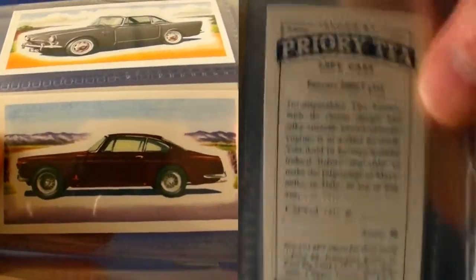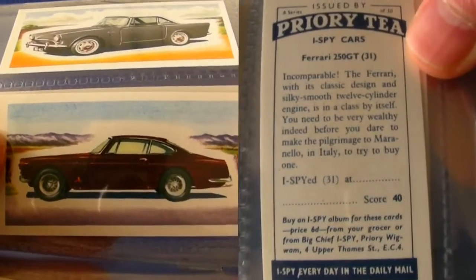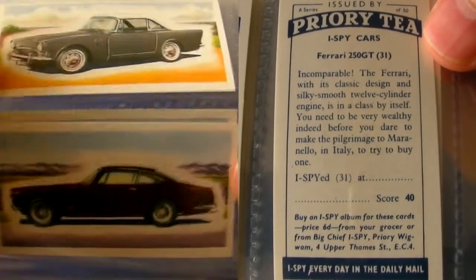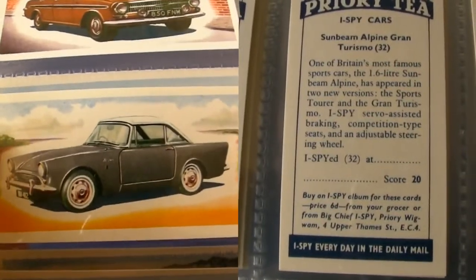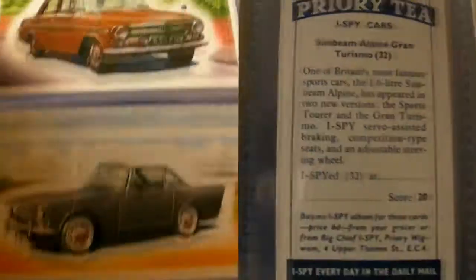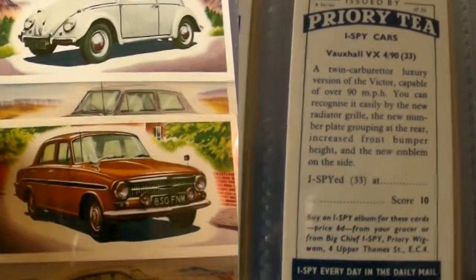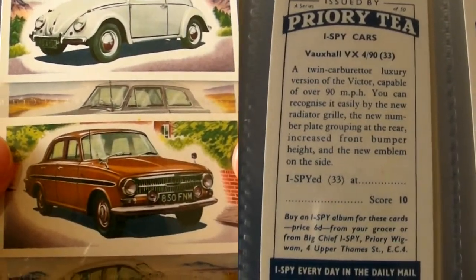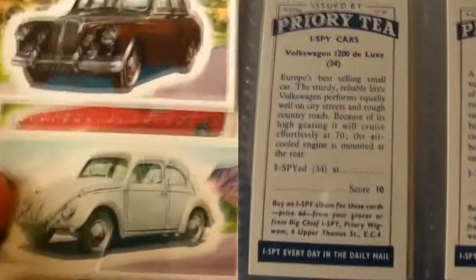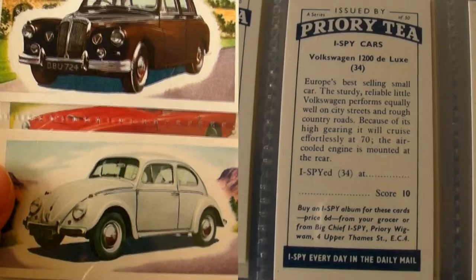Please feel free to pause or rewind the video so that you can read the backs at your own leisure. If you own any of these motor cars, have driven them in the past, or restored them, please feel free to share your fond motoring memories in the comments section — assuming YouTube, of course, hasn't done away with that feature like it has with lots of other features.